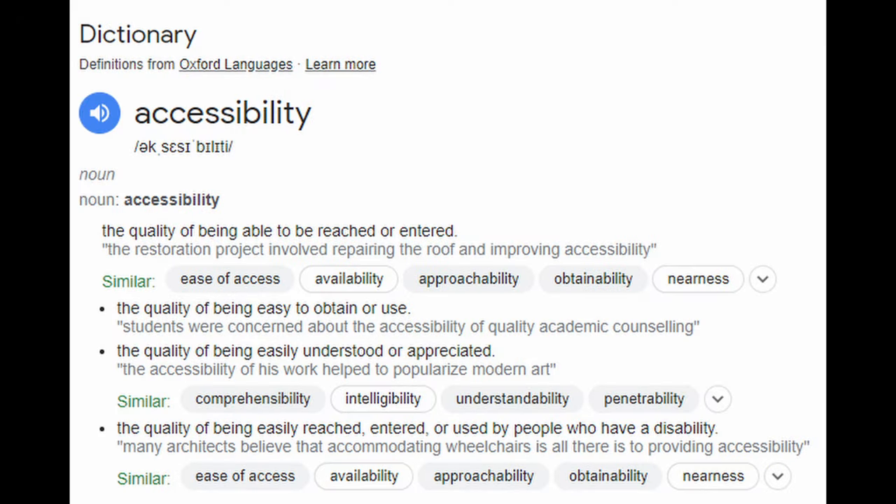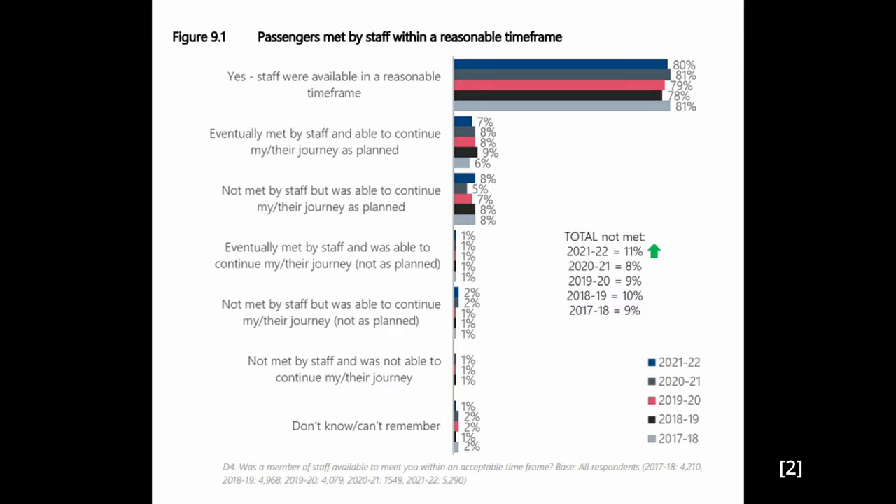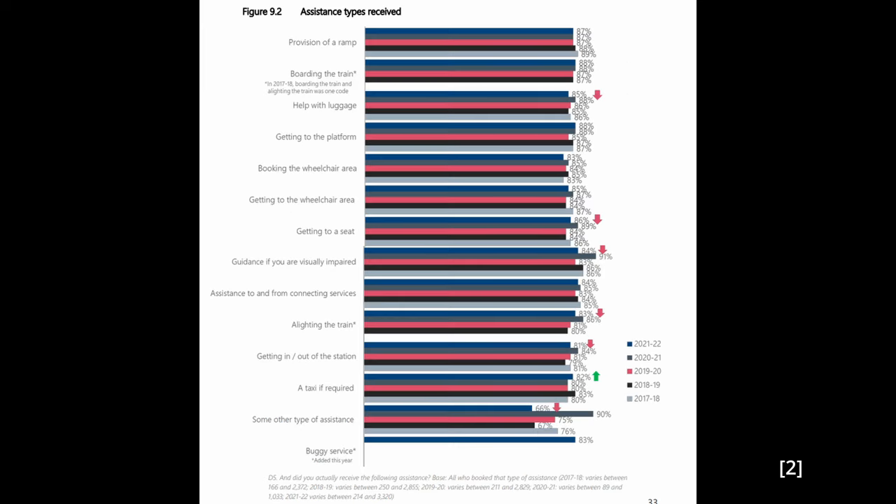Accessibility can mean all sorts of different things, depending on who you ask and what the context is. On the railway, it generally means how many people can travel, what sorts of people can travel, and how convenient is their journey. Unfortunately, Britain's railways don't exactly perform well in this regard, and there are plenty of issues that face disabled passengers as they attempt to make a journey.